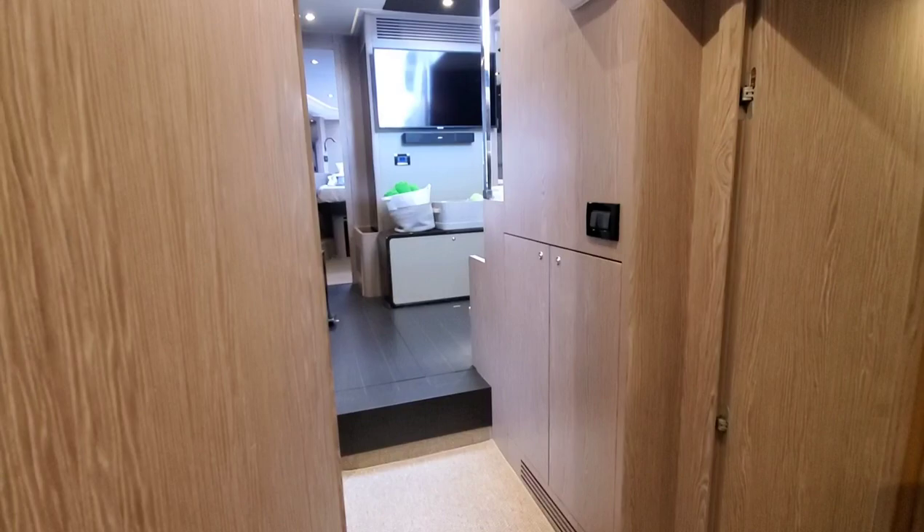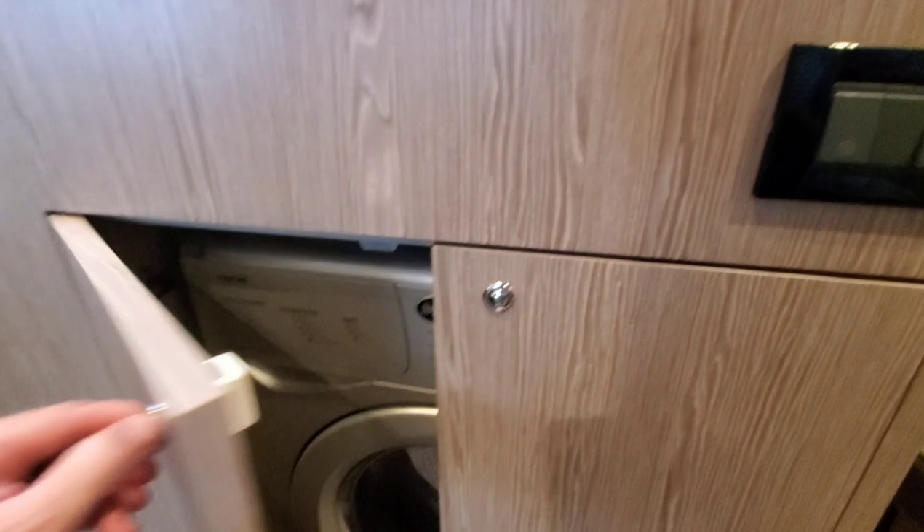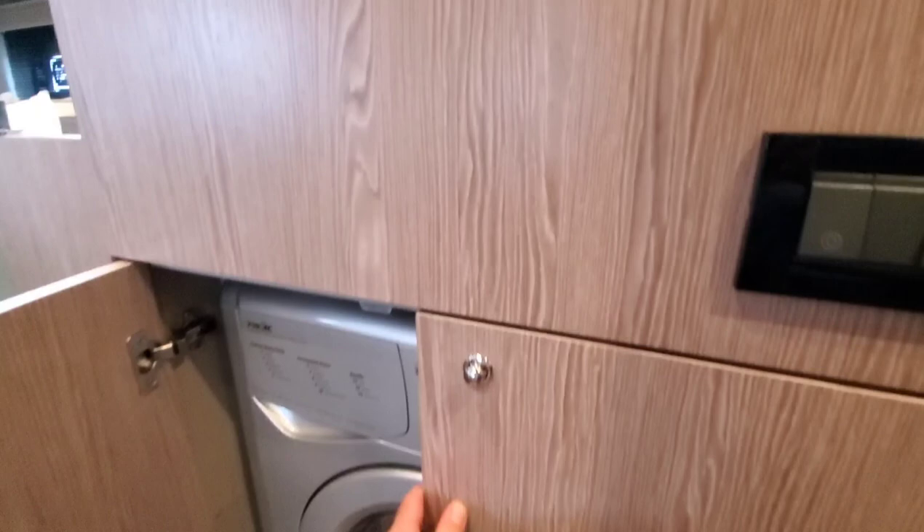We do have a washer/dryer combo. Nice shot of the wood grain here, dark wood floors.